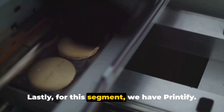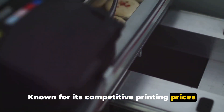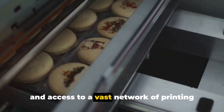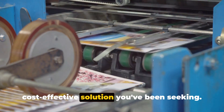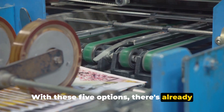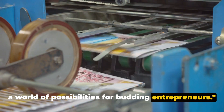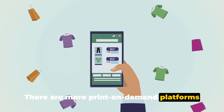Lastly, for this segment, we have Printify. Known for its competitive printing prices and access to a vast network of printing partners, Printify could be the cost-effective solution you've been seeking. With these five options, there's already a world of possibilities for budding entrepreneurs. But that's not all — there are more print-on-demand platforms to explore.